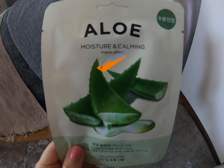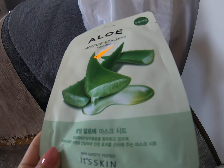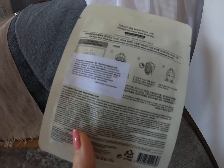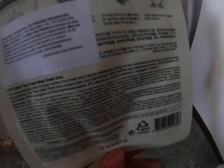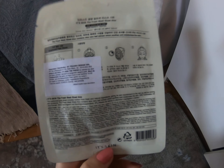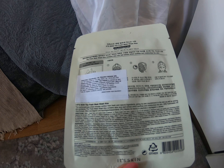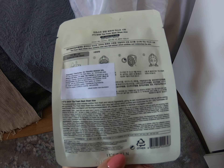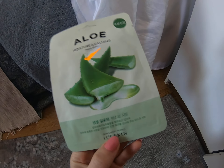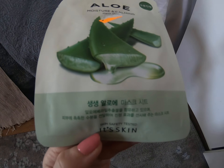Hello everyone. Today I decided to make another review about a product from ITS SKIN. I made a review about a collagen toner I bought from them. I've really been experimenting with Korean makeup and skin products lately — I watched a few reviews and other stuff saying their products are very nice and trendy, so I decided to buy this face mask.